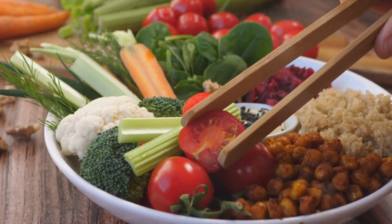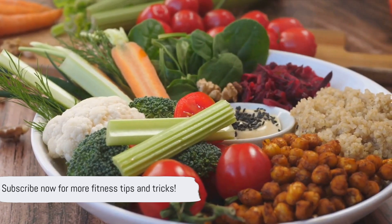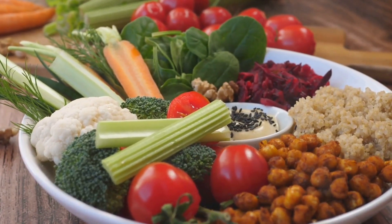Don't miss our awesome dual content — here the connection between bodybuilding and diet is clear and helpful. Click subscribe now.